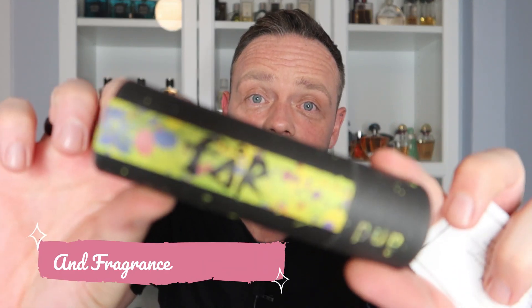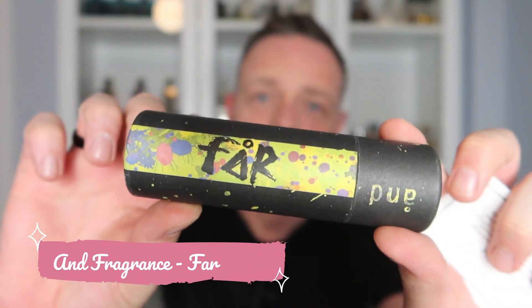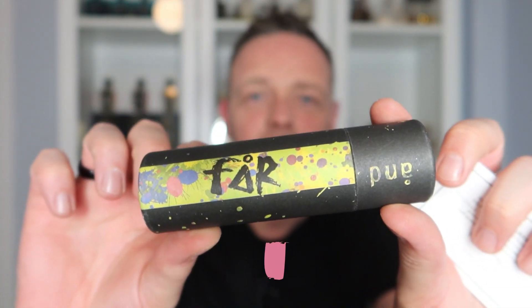The next one is from And Fragrance. If you don't know who And Fragrance are, they're a perfume company owned by Simon Constantine — he is the son of the owner of Lush and was one of the main perfumers for Lush. They've recently released a new perfume called Far. All of their perfumes have an 'A' in the name — there's Sand, Frank, Bean. Bean is actually my favorite; it's their Tonka perfume.